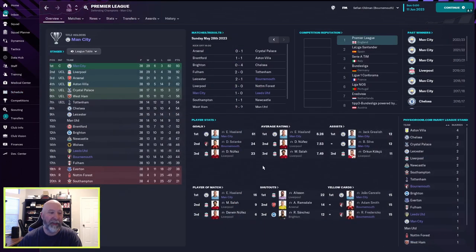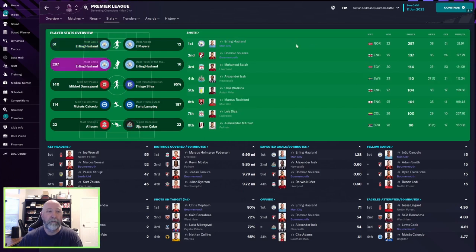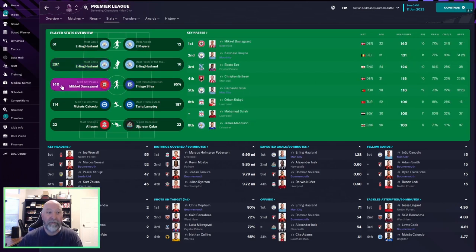Looking at league stats: Haaland with 61 goals in the league, Fłanke with 24, Nuñez with 23. Haaland with an 8.28 rating, Jack Grealish and Bernardo Silva with 12 assists apiece, and Haaland with 16 player of the match awards — that is insane. He is a human cheat code. 75 goals overall is pretty crazy. Most shots: 297 for Haaland to Solanke's 137 in second. De Bruyne with 131 key passes into Haaland, Silva with 110 — that's what gets those shot numbers up.